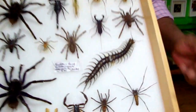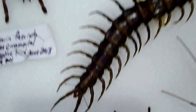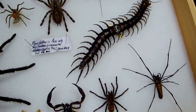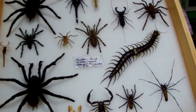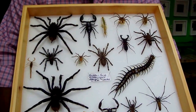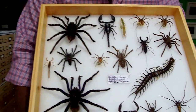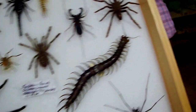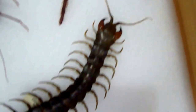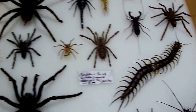This scolopendra centipede here is very similar to one that I actually got envenomated by when I was eight years old on a trip to Sri Lanka. This was basking on my right leg when I was asleep. My leg was getting itchy so I scratched it and this centipede — not this exact one, but one this size — sunk its fangs into my thigh and I was envenomated. It created a significant reaction in me and I ended up having to seek medical attention at a time when there were no telephones, no paramedics, no 911, and no electricity. So I'm very fortunate to be alive.